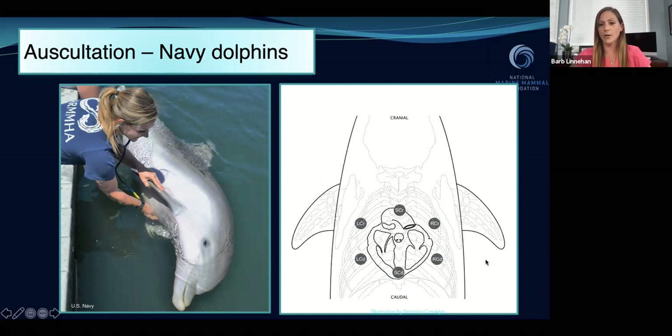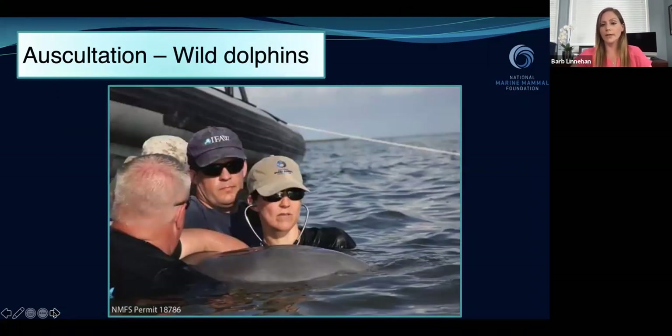We standardized six points where we would listen and named all of those points — this is shown in the diagram. In the wild, we used the same technique and same six points, but because these dolphins are not trained, we didn't want to stress them out by putting them on their side. When they're being gently restrained by experienced handlers with their blowhole facing up, we're standing next to them in the water, more easily reaching under to access those same points. Same technique, just a little bit of a different presentation of the animal.